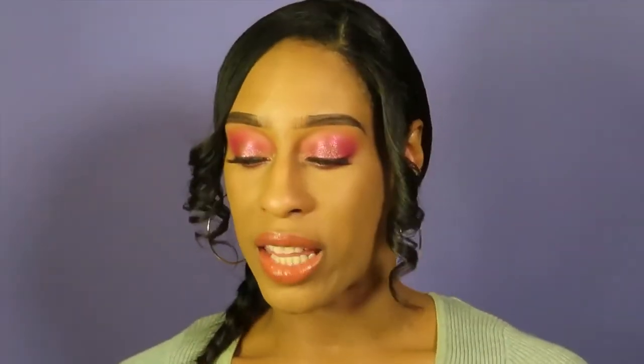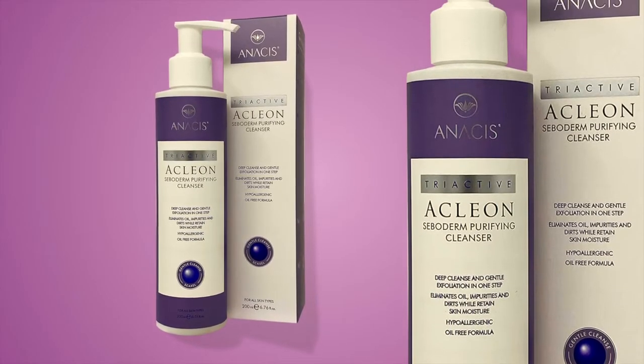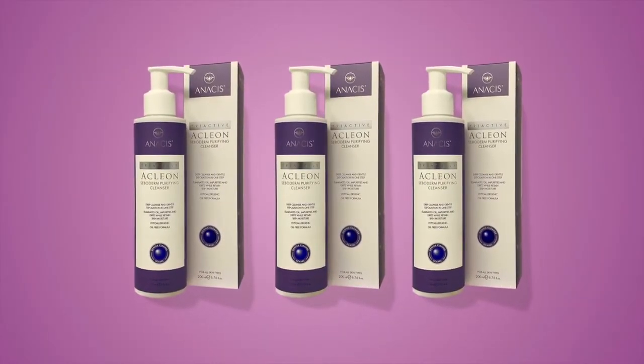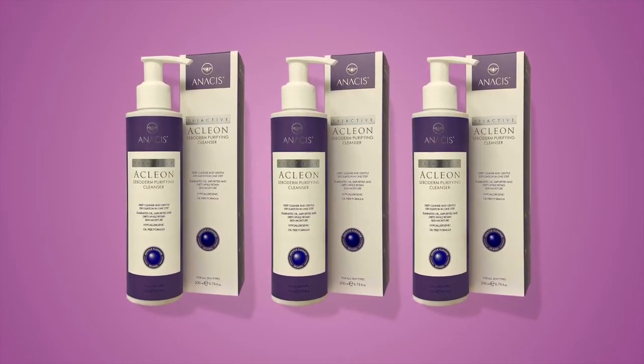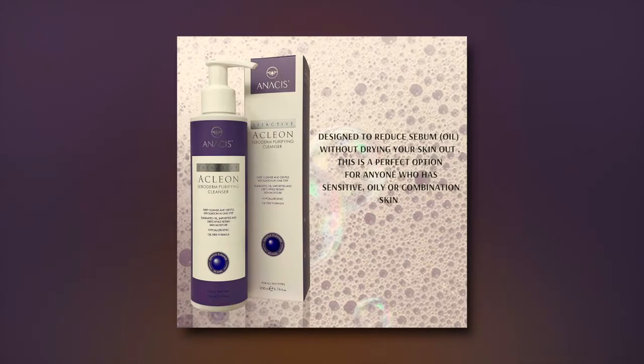The Ceboderm Purifying Cleanser deep cleanses and gently exfoliates all in one step, eliminating oil, impurities, and dirt while retaining skin's moisture. It's hypoallergenic and oil-free. It claims to gently cleanse while giving a very gentle exfoliation and retaining moisture so your skin doesn't feel dry. Most cleansers strip the skin of moisture, so after cleansing your skin can feel really really dry — that happens to me a lot.